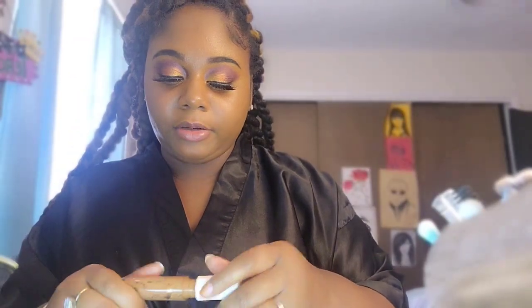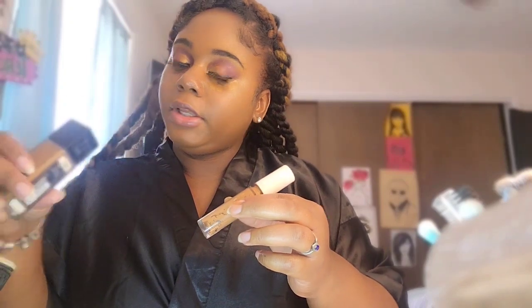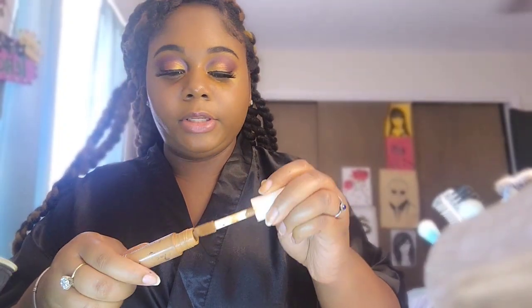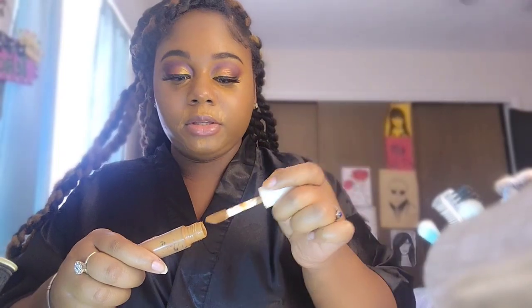I'm going back in with that ELF concealer. My foundation shade was in the color 355 coconut - so 355 and coconut is the foundation shade I was using in the Fit Me foundation. I'm just going back in with my concealer in the places that I feel like I normally conceal.